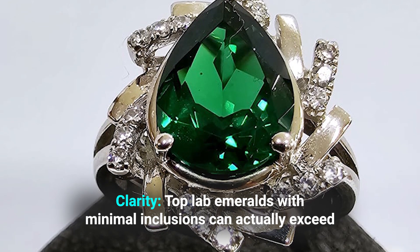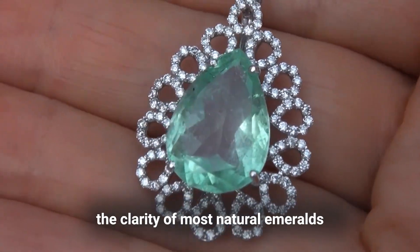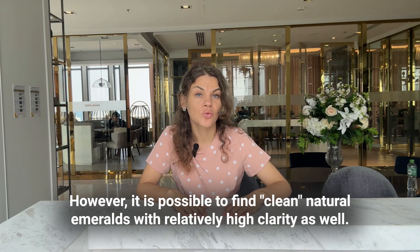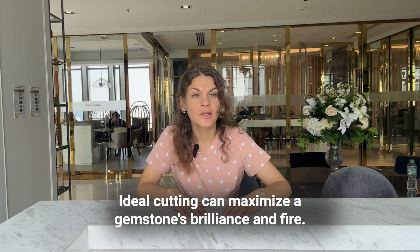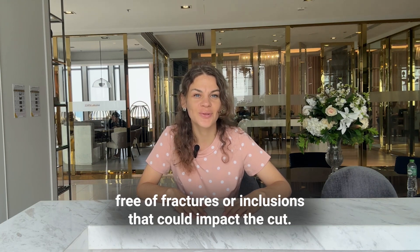Clarity: top lab emeralds with minimal inclusions can actually exceed the clarity of most natural emeralds, which tend to have more flaws. However, it is possible to find clean natural emeralds with relatively high clarity as well. Cut: this comes down to the cutter's skill for both lab and natural stones. Ideal cutting can maximize a gemstone's brilliance and fire. Labs may offer slight advantages by providing rough crystals free of fractures or inclusions that could impact the cut.